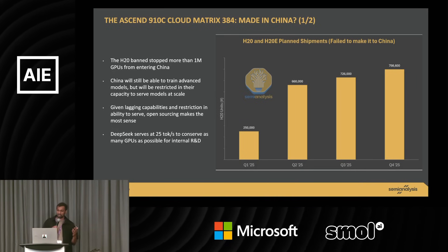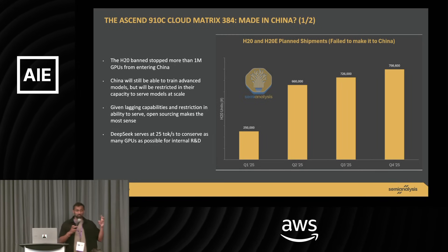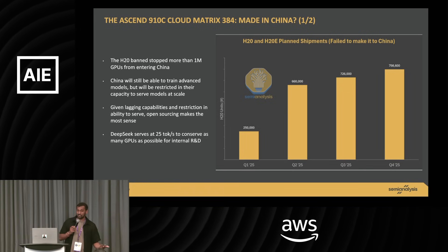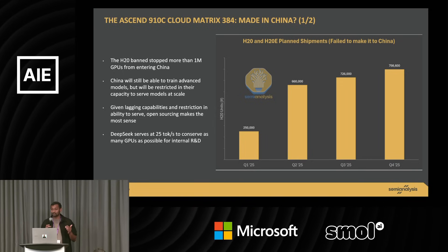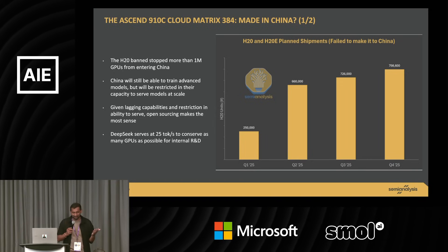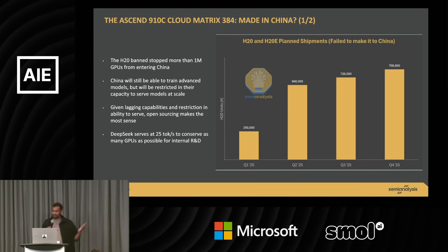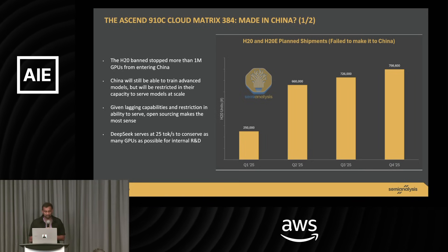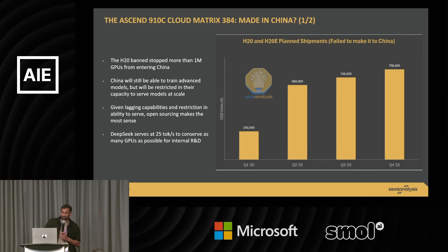Recently NVIDIA got banned from selling their H20 — a cut-down H100 or H200 — to China. They wrote down $5 billion worth of inventory. On the earnings call, Colette the CFO said if they didn't have export restrictions, they would have sold $50 billion worth of GPUs to China this year, which is a very interesting comment. The ban stopped about a million GPUs.